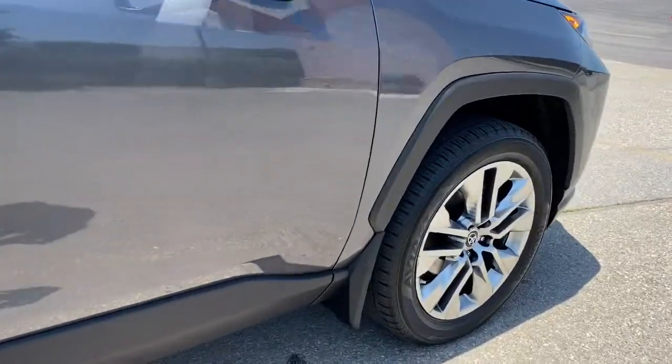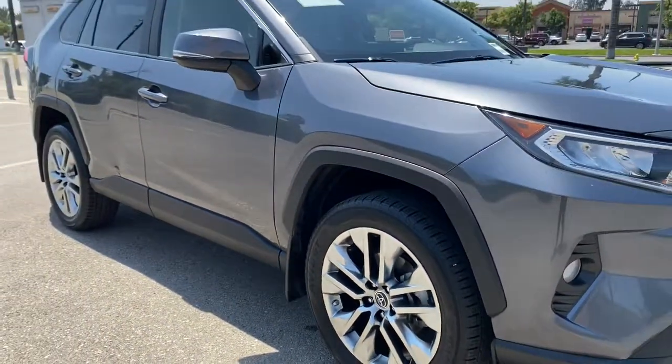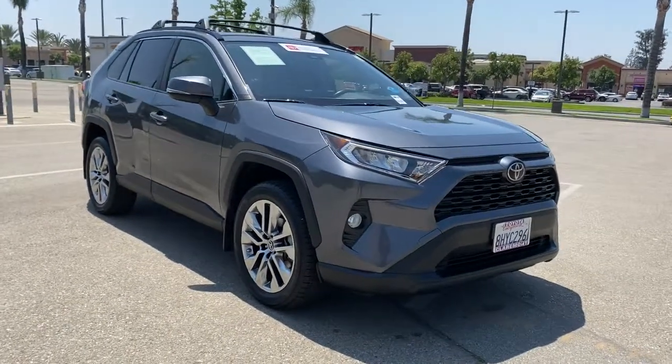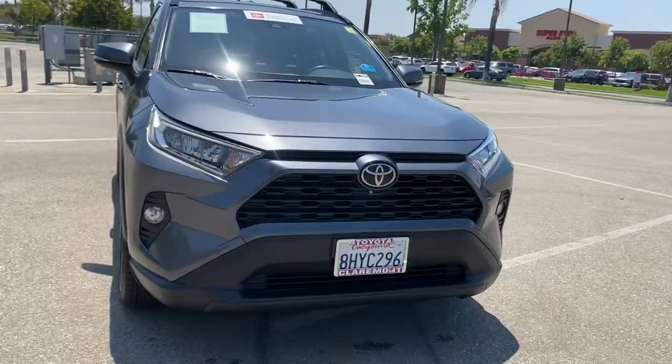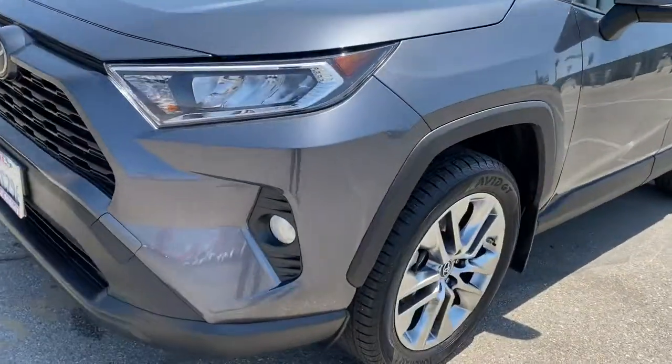These are just some of the great options this vehicle comes with: Sun Moonroof, Keyless Entry, Keyless Start, Lane Keeping Assist, Heated Mirrors, Fog Lamps, Power Lift Gate, Backup Camera, Adaptive Cruise Control, Aluminum Wheels.